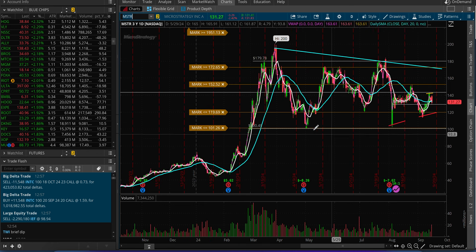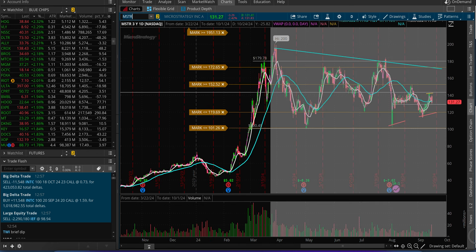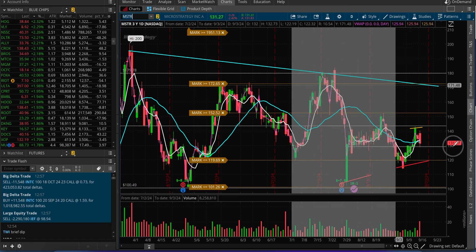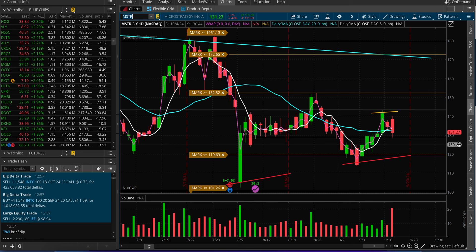MicroStrategy — I think they did a $700 million convertible offering. It's basically an infinite money glitch: they do an offering and buy Bitcoin. That's $700 million plus around $100 million, so that's why the stock is down today despite BTC being up for the day.